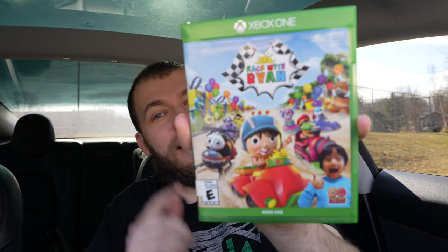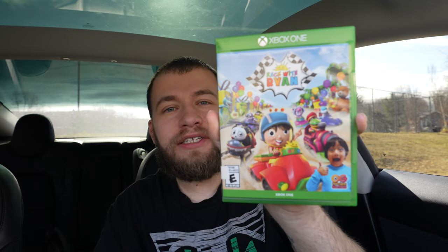This is definitely not something I would play — Black Ops 3. We got this for three bucks.